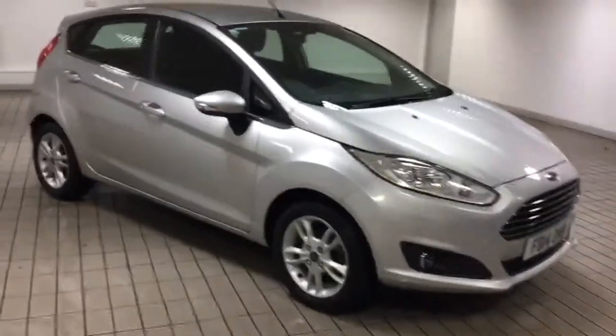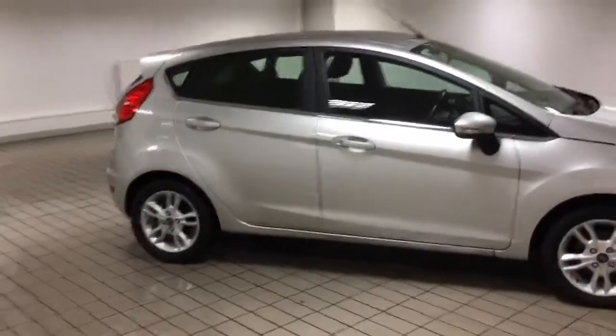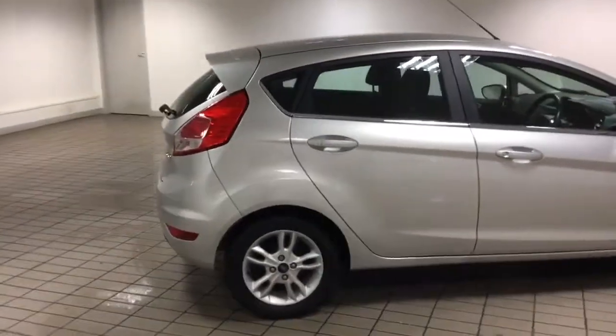Good morning and welcome to Sandcliffe in Hucknall. Here we have a lovely 14 plate, 1.25, 82 brake horsepower, ZTEC 5-door.